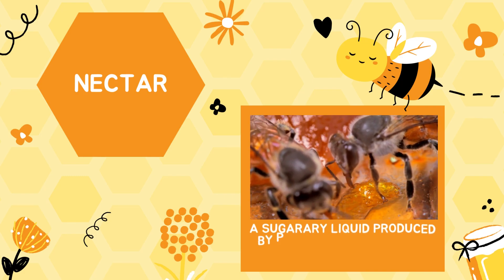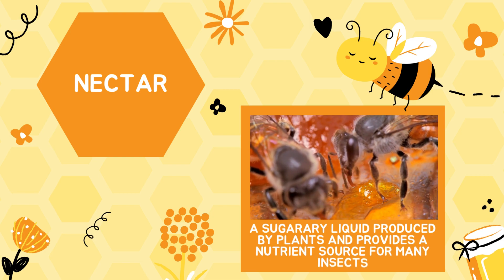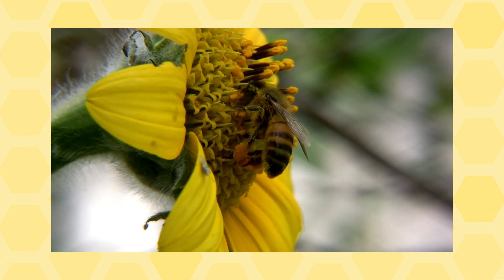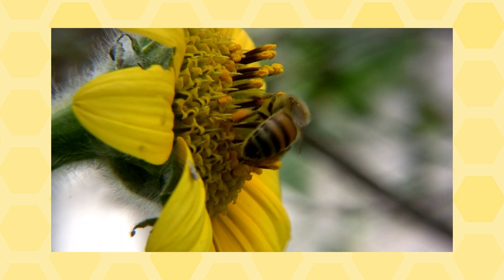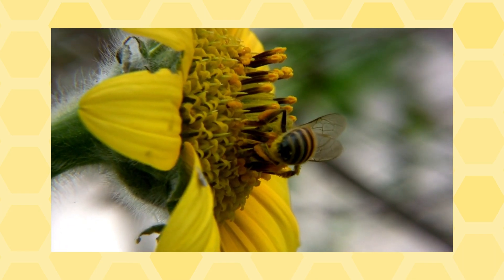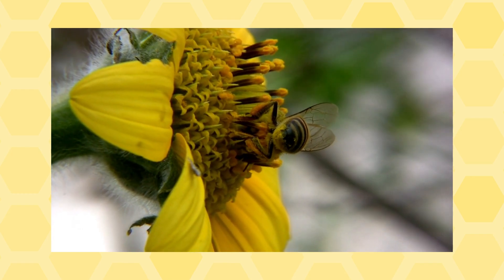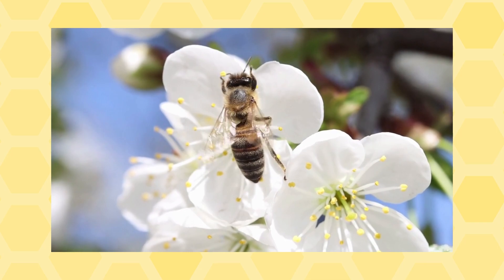Their main goal when flying from plant to plant is to feed themselves with the nectar produced by the plant, not necessarily pollinating. Nectar is produced in small amounts at the bottom of the flower, requiring bees to visit many plants to gather enough nectar. Pollinating plants is just a secondary job that occurs while bees are collecting nectar for nourishment, as the pollen gets stuck to their body and legs.